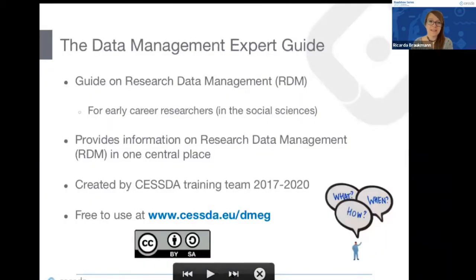CESSDA is not only trying to make data available through the CESSDA data catalog, but we also hope to help people make data more FAIR and enable researchers to manage data in a way that it can be made reusable and found through the CESSDA catalog. What we've created in the training group is the Data Management Expert Guide, or DMEG — a guide on research data management mainly targeted towards early career researchers in the social sciences.